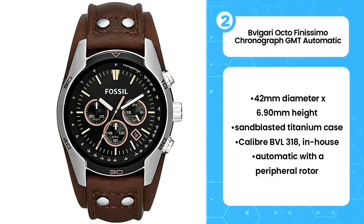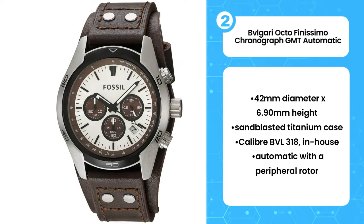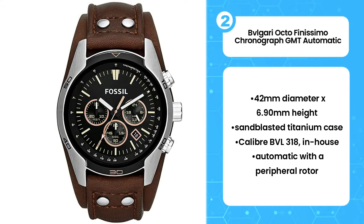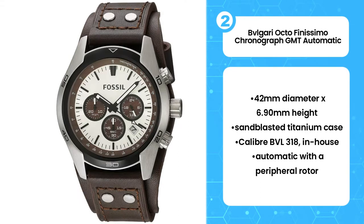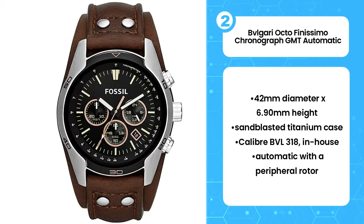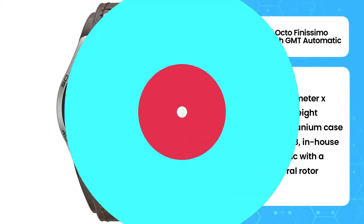Inside the signature Bvlgari Titanium Octo case is a column wheel chronograph movement of only 3.3 mm, and if that wasn't enough, it is automatic and features a GMT indication. The case is slightly larger than other Octo Finissimo watches but remains ultra sleek at 6.19 mm. No debate — Bvlgari has become the master of the ultra-thin watch.